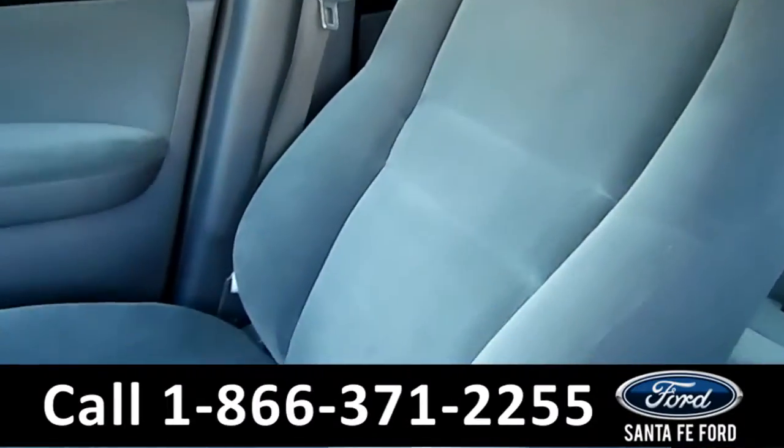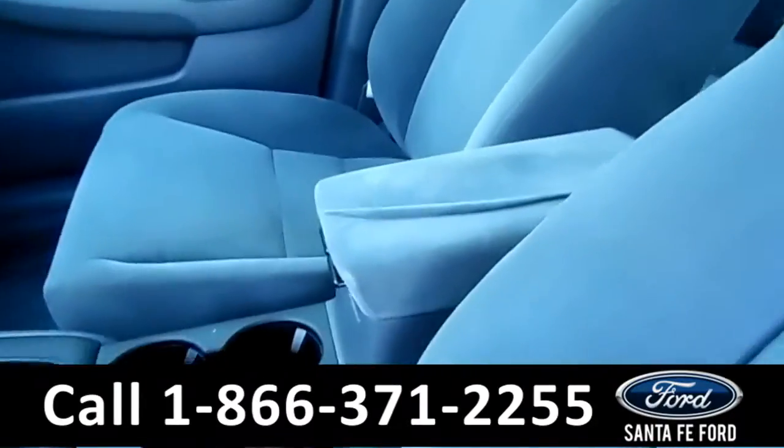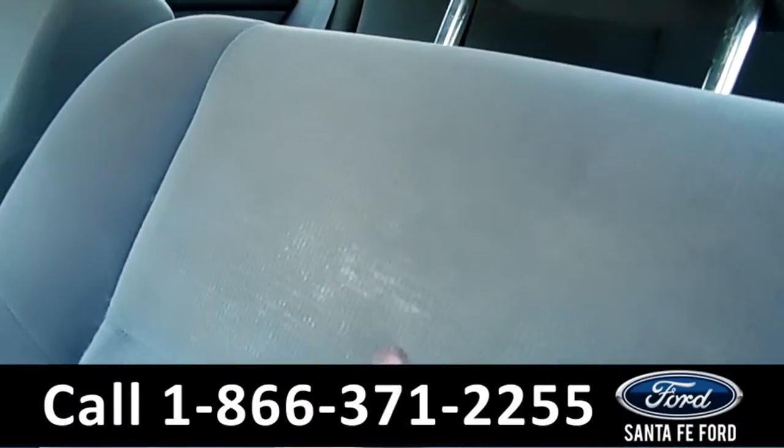Looking at these seats, they are gray cloth and seem to be in pretty good condition. There's a cloth holder here — I don't know if that's a stain or it's just old.